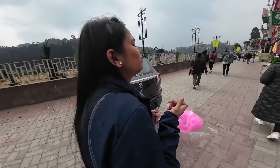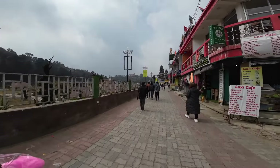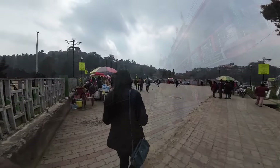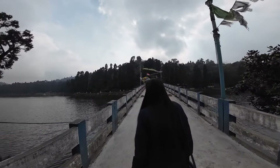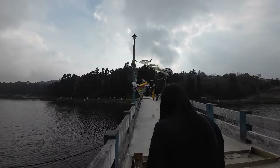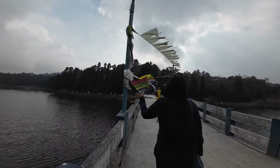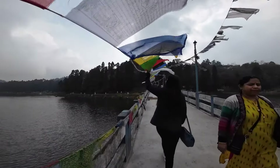We have another place called Mirik Lake Garden. First time here, I was intrigued by the lake and the bridge. As a cinematic shoot, I made a garden scene.